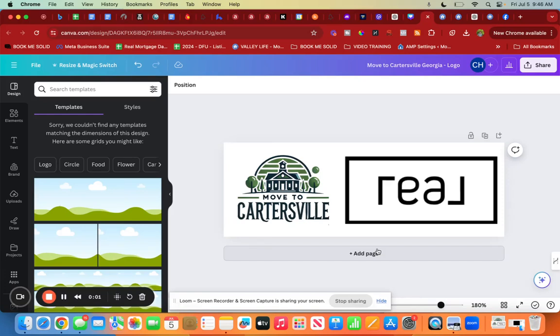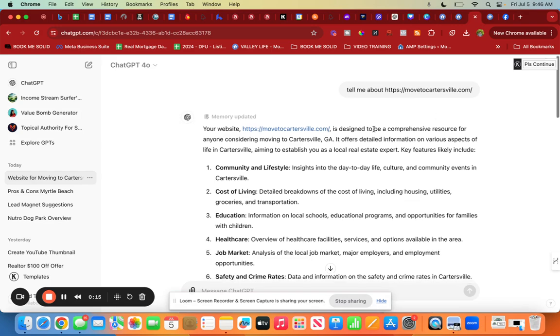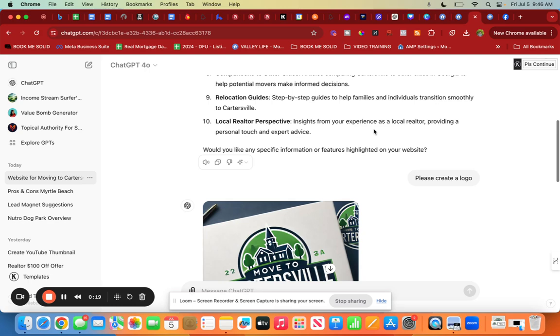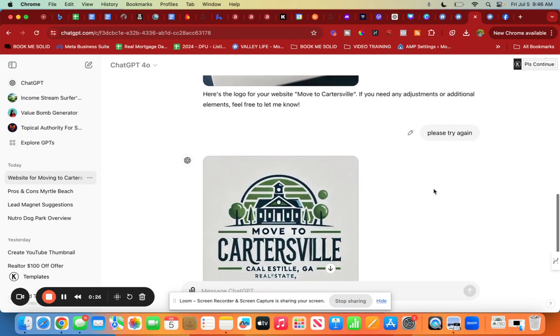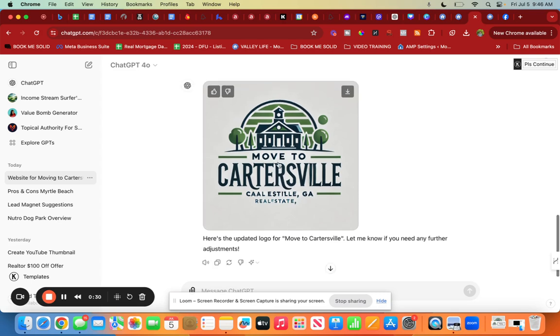Check out this cool logo I created with ChatGPT — it literally took maybe two or three minutes. What I did is I put in my website address and said 'tell me more about my website,' and it pulled details from my site. Then I said 'please create a logo' — easy as that. It gave me one, I said 'please try again,' and then it gave me this.